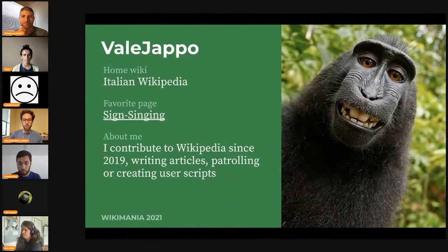We're starting with user Valle Joppo from Italian Wikipedia. Hi everyone, I'm Valle Joppo and I edit Italian Wikipedia since 2019. As every Wikimedian, I've been a newcomer too. And as a newcomer, I've made some mistakes — mistakes that I repeated until someone made me notice them.